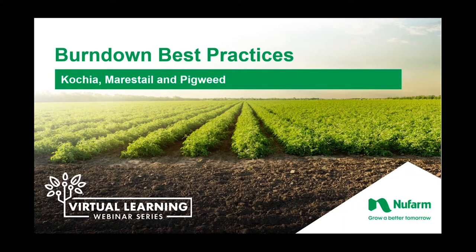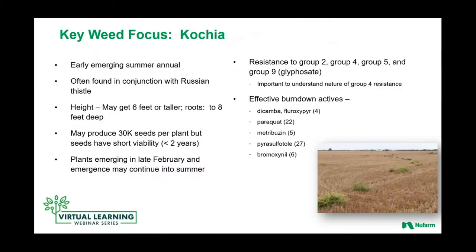Today we'll be covering the topic of burndown weed control, particularly focusing on weed species such as kochia, marestail, and pigweed. I'm pleased to pass you over to Dr. Dan Barron. Thanks, Chris. Again, this is Dan Barron, technical service director for Newfarm. As Chris mentioned, we're going to be talking today about some best practices during burndown, and we'll use the key weeds of kochia, marestail, and pigweed species to drive in and review some of the best practices, as well as some products that Newfarm has developed, particularly with burndown in mind.